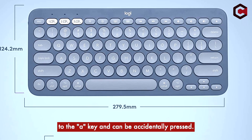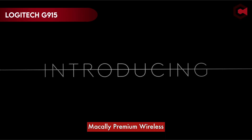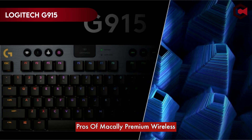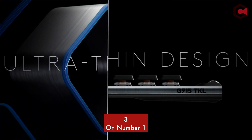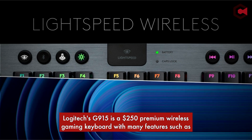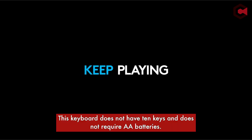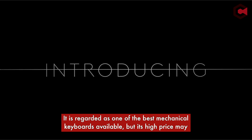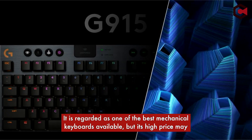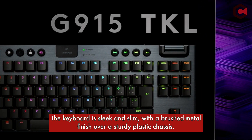At number 1, the Logitech G915. The G915 is a $250 premium wireless gaming keyboard with many features such as mechanical switches, low-profile keycaps, long battery life, and two types of wireless connectivity. This keyboard does not have a 10-key numpad and does not require AA batteries. It is regarded as one of the best mechanical keyboards available, but its high price may be prohibitive for some users. The keyboard is sleek and slim, with a brushed metal finish over a sturdy plastic chassis.